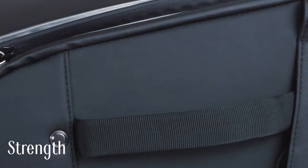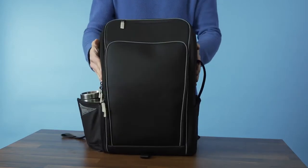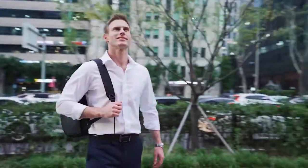Functionality, strength, protection, water repellency, safety — this backpack has it all. TDN: a foolproof backpack for the modern entrepreneur.